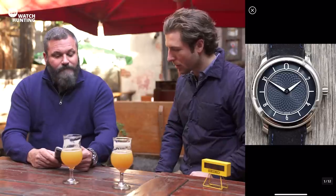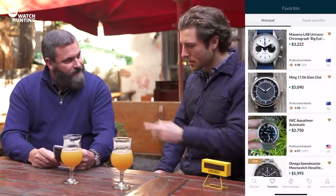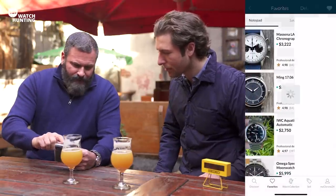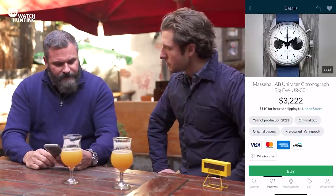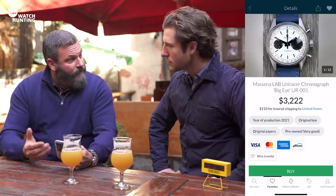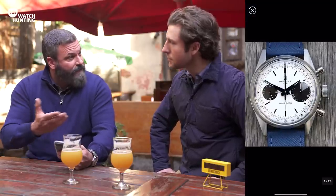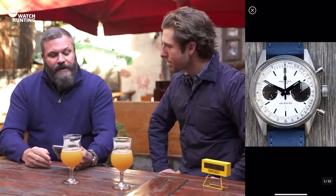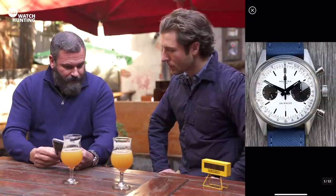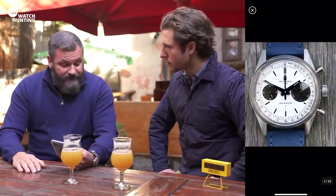Speaking of collaborations, one of the brands he worked with is Massena Lab — they did a honey dial Ming. Let's talk about the UniRacer. Massena Lab has done some very interesting watches. William Massena is a collector who decided to collaborate with numerous watchmakers. He's done ones with Unimatic for dive watches under a thousand dollars with an Italian brand. He's done his own version of the UniRacer, similar to the Universal Genève chronographs from the 1960s.